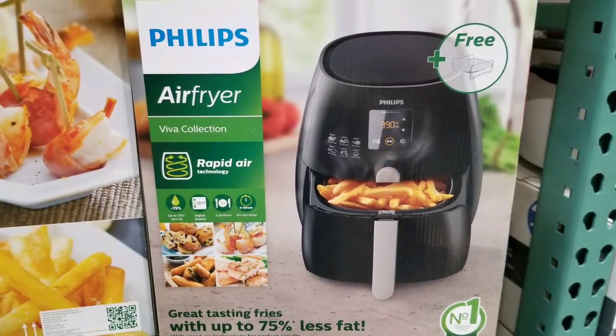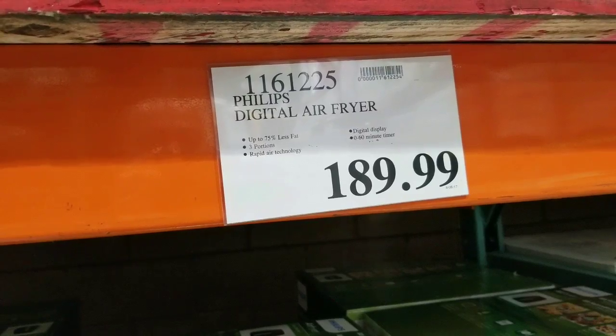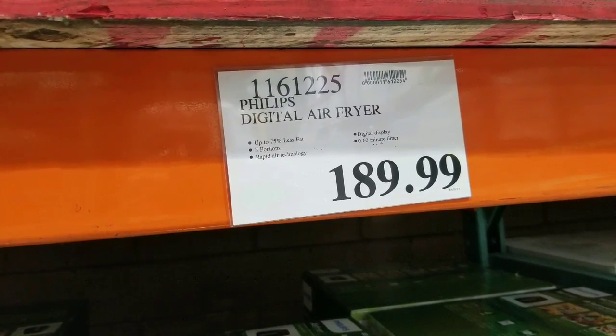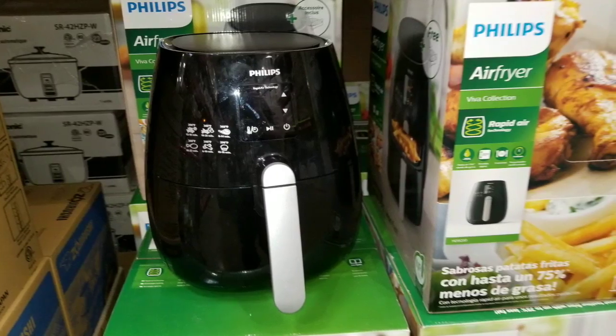Hey guys, I was at Costco today, and basically they have the Philips air fryer. They used to have this about a year ago, then I didn't see it, but I guess it came back. The Philips digital air fryer, $189, solid Costco.